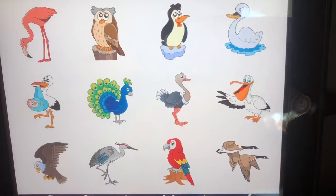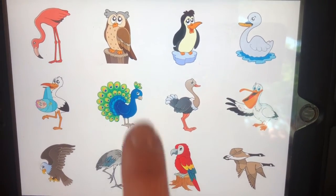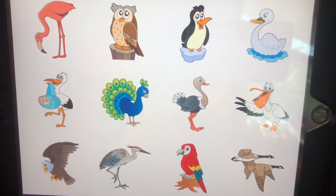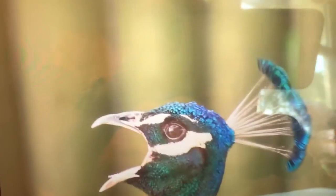These feathers have been cleaned, so it's okay for me to touch them. They came from a turkey. All birds have feathers. Let's look at some other birds with feathers — I want to see the peacock.